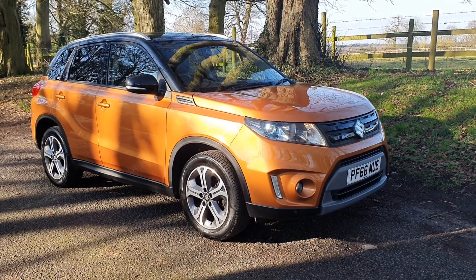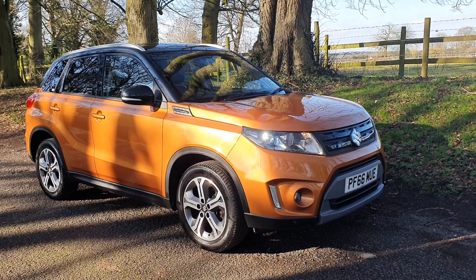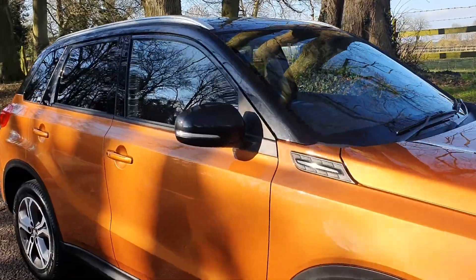All of our cars are HPI checked, so don't worry about that. This Suzuki Vitara is on sale today — hopefully we'll speak to you soon.